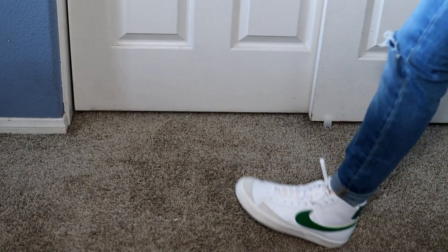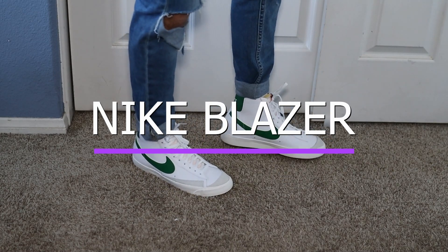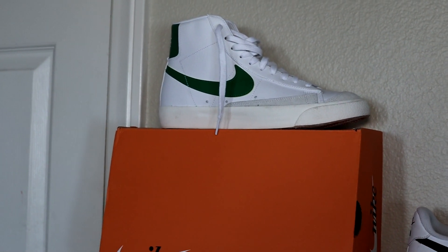The first one on the list is the one I'm wearing right now — Nike Blazers, which retail for $100. These are hands down one of my favorite shoes because they're very affordable and very versatile. I can literally wear them with anything, which makes them one of my go-to shoes. I also have a video on how to style Nike Blazers, so I definitely recommend you check that out.